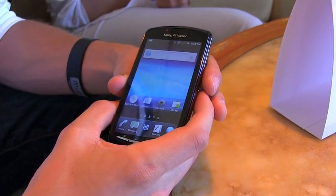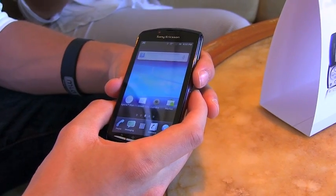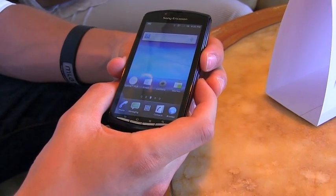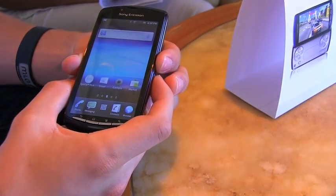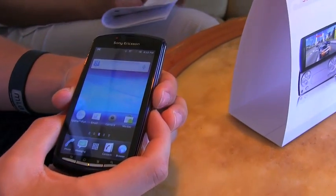Here we are with Bravo at the AT&T Holiday Gift Guide event, taking a look at the just-announced AT&T version of the Xperia Play. He's going to walk us through some of the goodness, talk a little bit about the specs, and show us what you can expect.